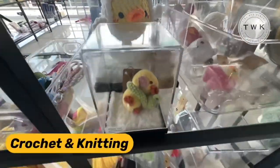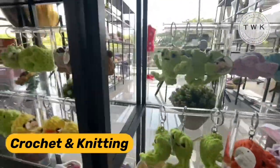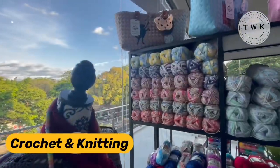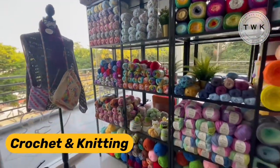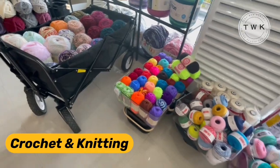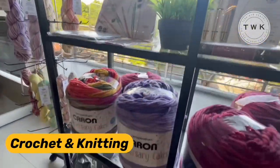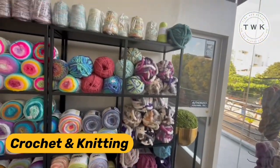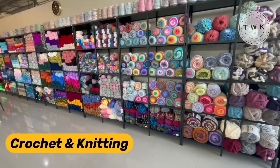These are finished products that are also for sale. This is one section where you have yarns and crochet threads — containers upon containers of yarns in different colors and materials that you can use for crochet and knitting. I have a cousin who's into this and she'll go gaga over this space and the vast amount of yarns.